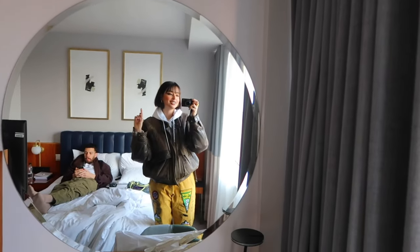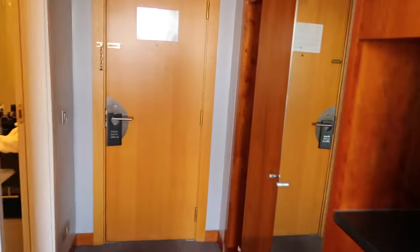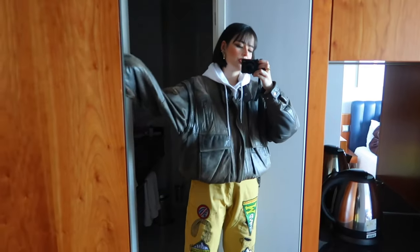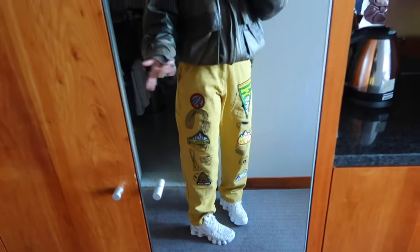We used to stay at very shitty places. But yeah, it's kind of cute, has a lot of natural light. I'm gonna take advantage of this mirror to show you my outfit for the day - very cozy with a vintage jacket and these cute jeans with patches from the market, and some Nike shocks.